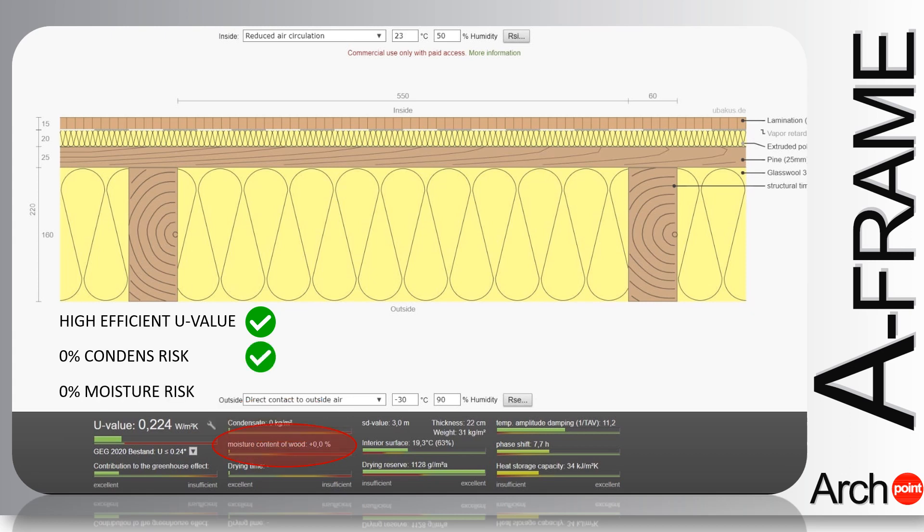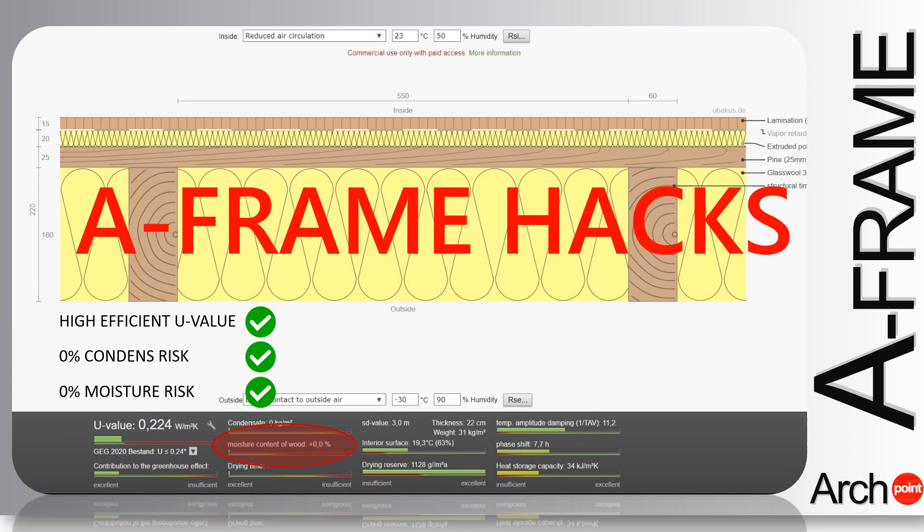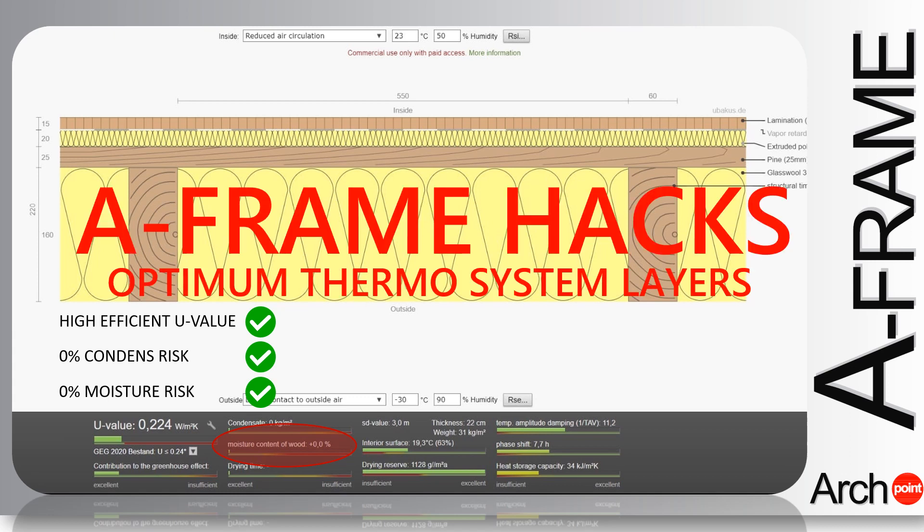Strict adherence to the order of installation of the layers according to the simulation ensures a long life of the building and also prevents the risk of SBS — sick building syndrome — so common, especially in wooden buildings.